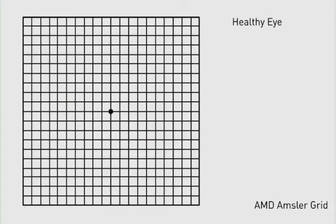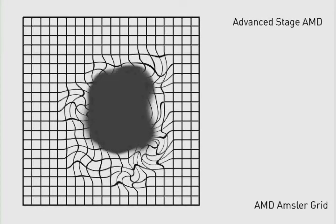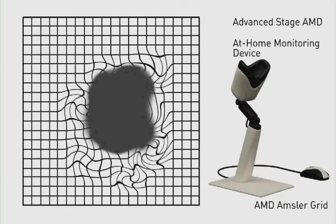The Amsler grid can help you recognize when there are subtle changes in the retina. As AMD progresses, you will see new areas of blurry, missing, or distorted and wavy lines. Automated systems are also now available that can report any changes in your AMD status directly to your doctor.